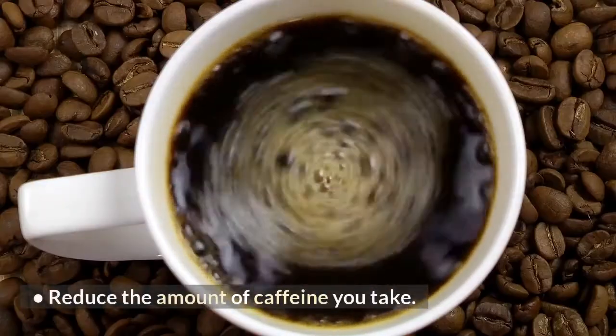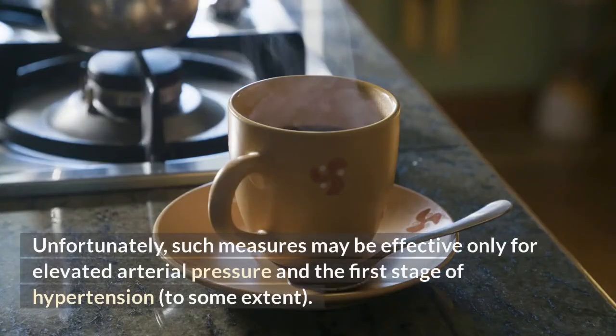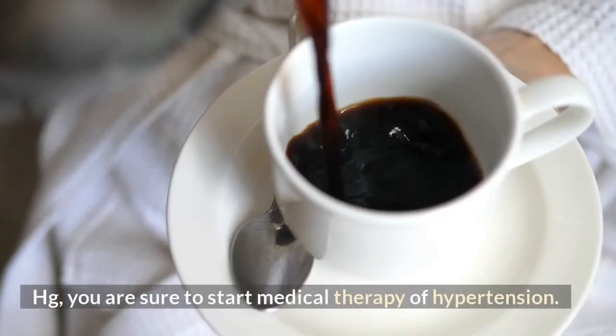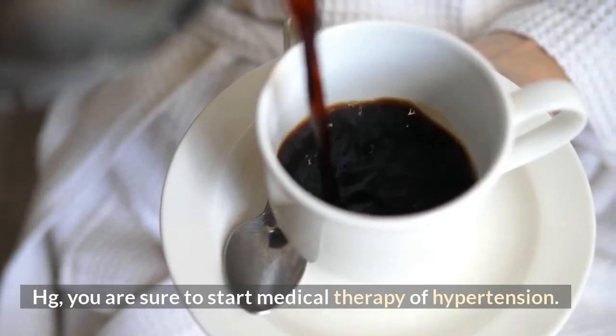Learn to manage stress. Reduce the amount of caffeine you take. Unfortunately, such measures may be effective only for elevated arterial pressure and the first stage of hypertension to some extent. If your numbers have crossed 140/90 mmHg, you are sure to start medical therapy of hypertension.